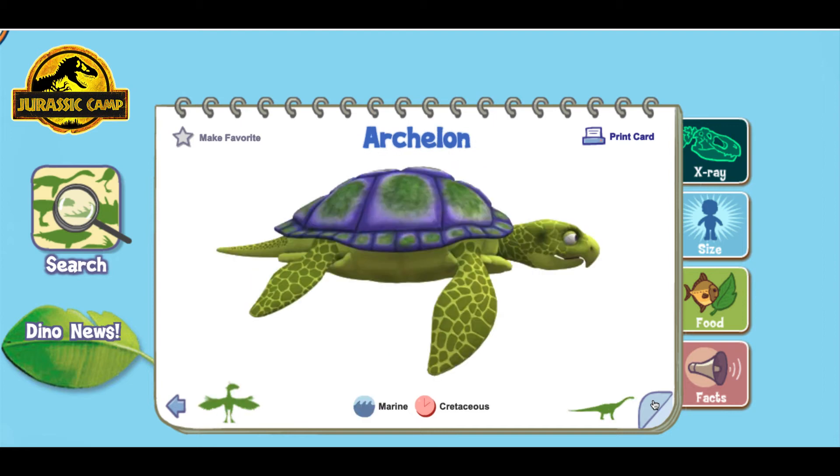Archelon! Like other sea turtles, Archelon had to come out of the water to make a nest on the beach and lay its eggs. It would then return to the ocean, leaving the young turtles to fend for themselves.